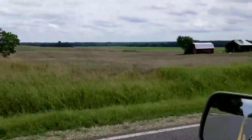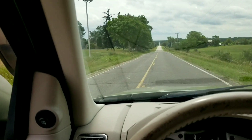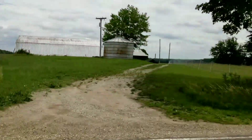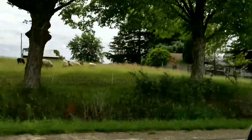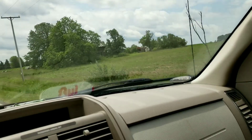If you get a chance to take a drive up into this part of the Thumb area, just north of Highway 46, I would highly recommend detouring through Watrousville and exploring our great state. Thanks for watching, have a great day, and bye for now.